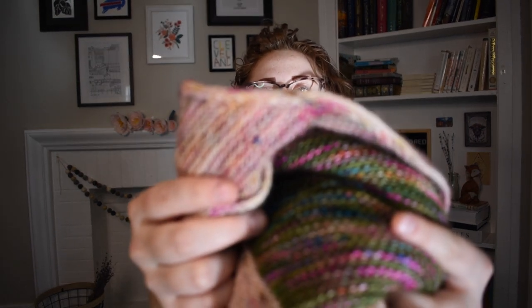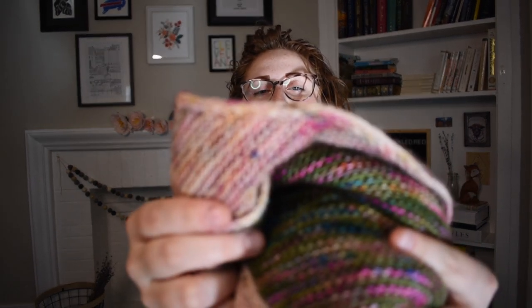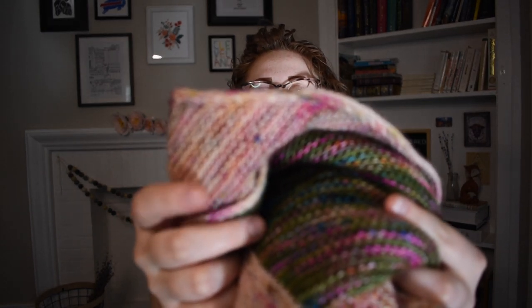My first finished object is my Vertices Unite shawl, which I had all but finished for the last podcast. All I had to do was finish the I-cord edging. If you knit any Stephen West patterns, you know he likes to do the I-cord edge, which gives you this really lovely, very finished edging.